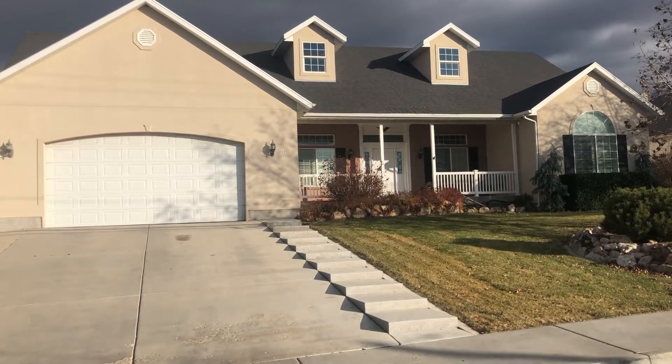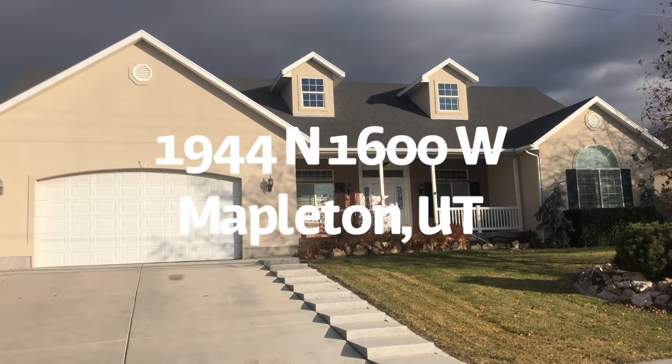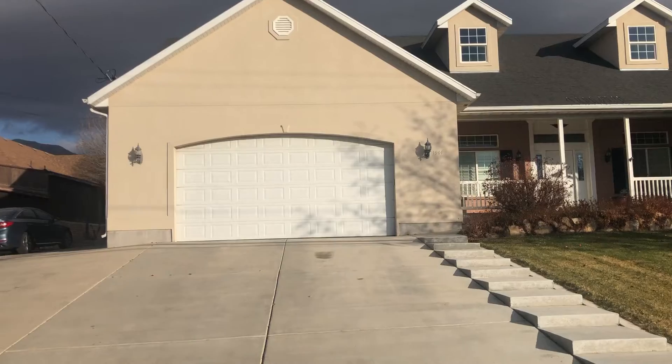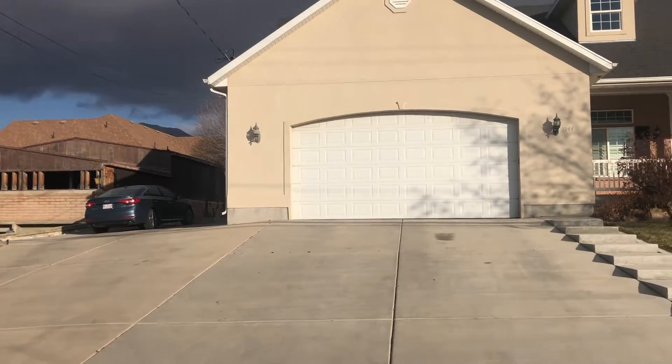We've got an amazing home to feature today here in Mapleton. It is such a big home — I have to back way into the street just to get it all. It's got this classic look with those dormers up top, a big driveway. There are actually two additional parking spaces, and RV parking there.